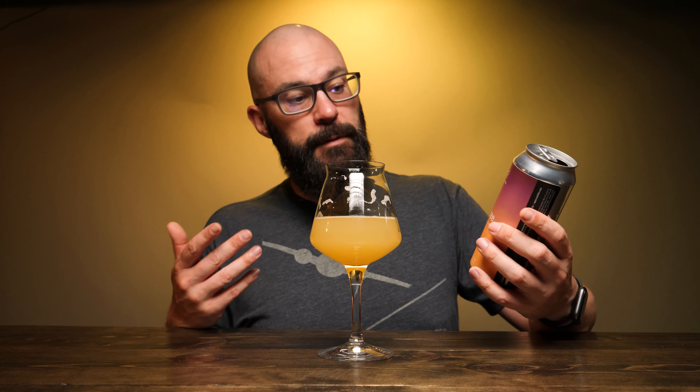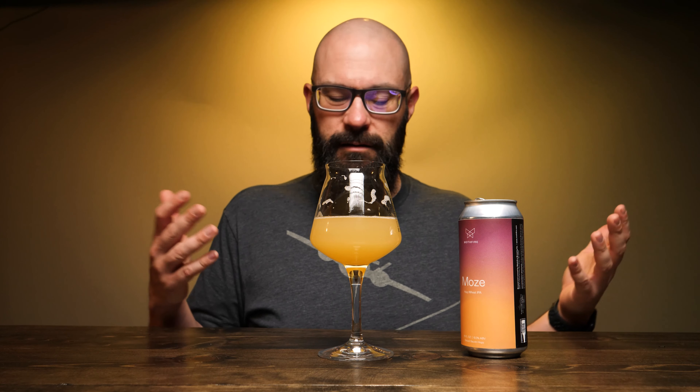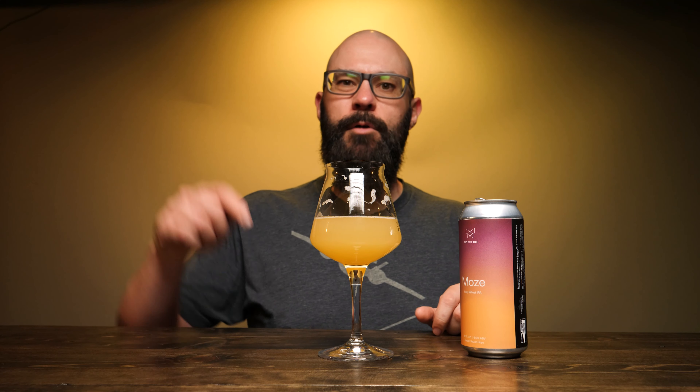That has been Mothfire. This has been Moe's from Mothfire — a really nice, refreshing summer style IPA that you could just have a couple of and wet your whistle without having to worry too much. It's 6%, not terribly high ABV wise. Anyways, with that being said, I'm Sean from Draft Therapy. Thanks for stopping by. Remember, drink craft beer, support your local breweries. These guys are in Ann Arbor, Michigan. And until next time, don't forget to treat yourself to Draft Therapy. Thanks for watching everybody, cheers.